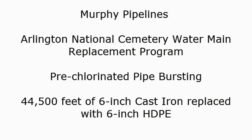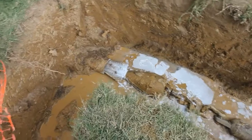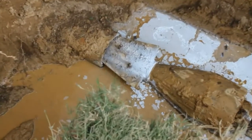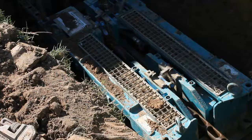In need of replacement, the US Army Corps of Engineers Norfolk District required a process to reduce both environmental and site impact. They determined the most efficient and effective way would be to use pre-chlorinated pipe bursting to install new HDPE pipe.